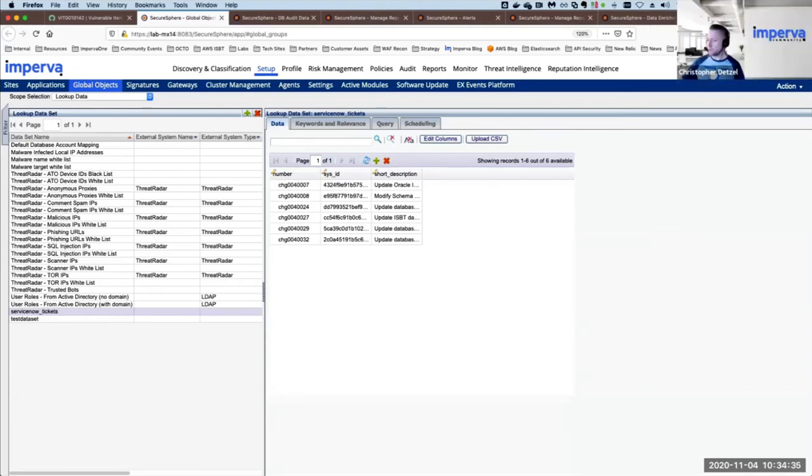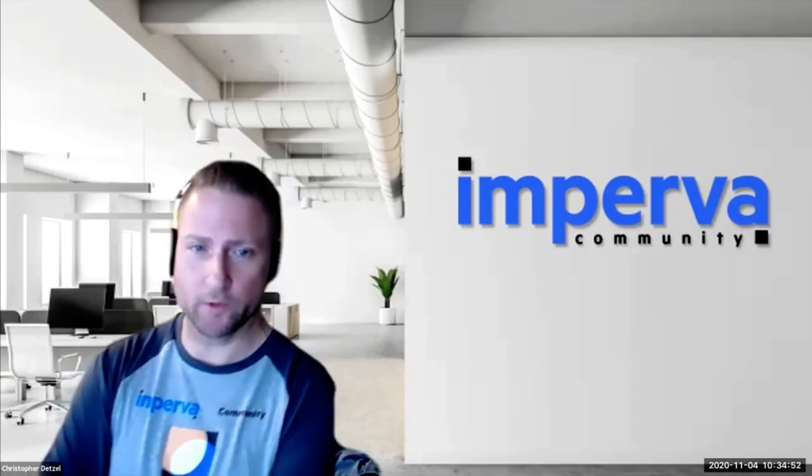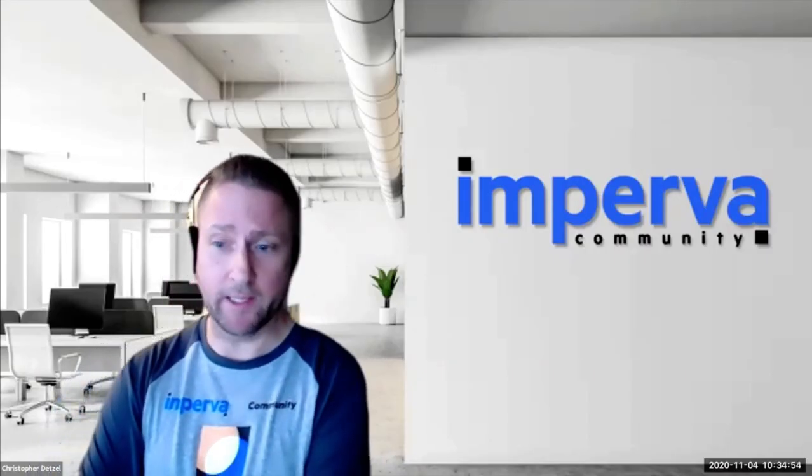Thank you again to Adam Prem for setting up the system and for joining us. We're really excited about doing more partner webinars like this — it's very helpful and valuable. I'll stay on for another two or three minutes. Adam, Brian, thanks so much.